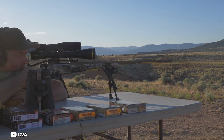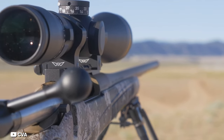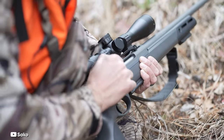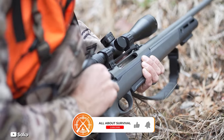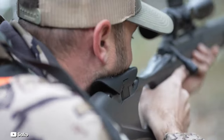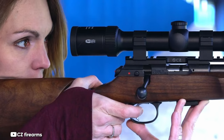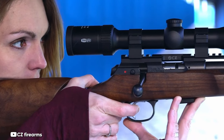That concludes our roundup of the top bolt-action rifles. We hope you found this content valuable. Which bolt-action rifle has caught your eye? Share your thoughts in the comments below. If this video has been helpful to you, consider giving it a like and subscribing to our channel to stay updated on future content. Look forward to seeing you in the next video.